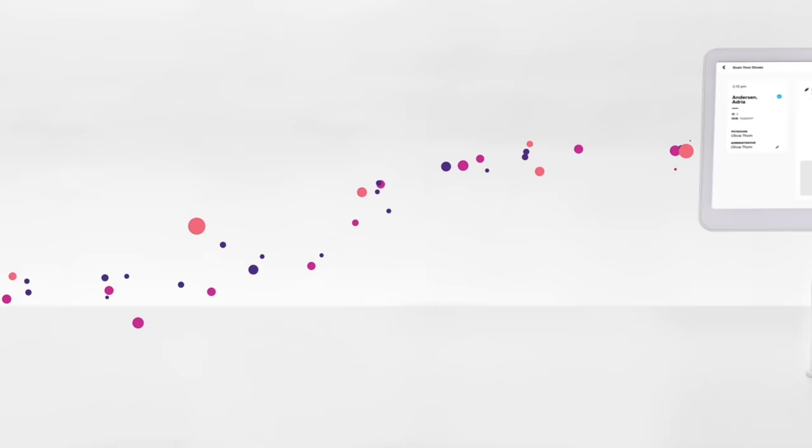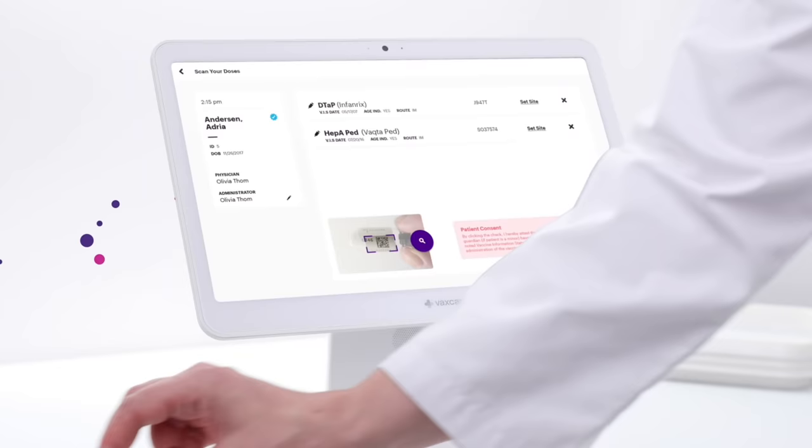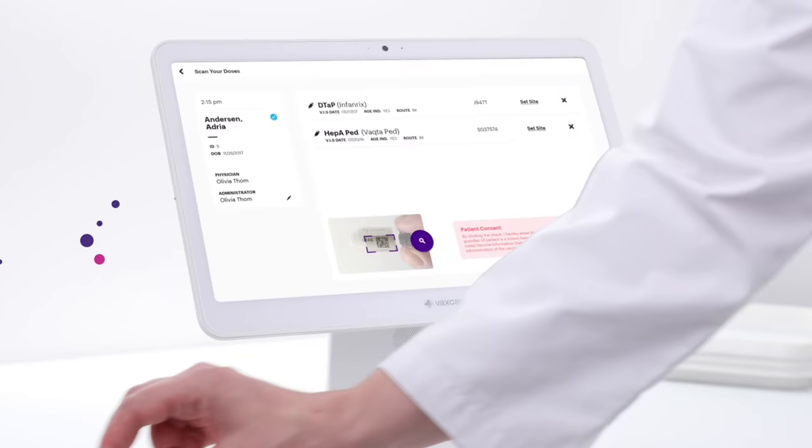All you have to do is enter the patient into your EHR, scan the dose into the VaxCare hub, and administer the shot. We take care of the rest.